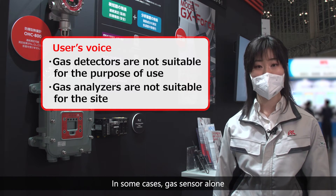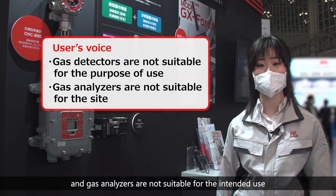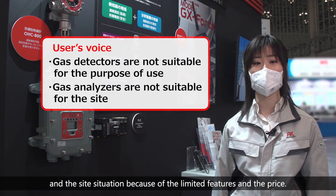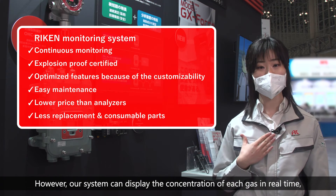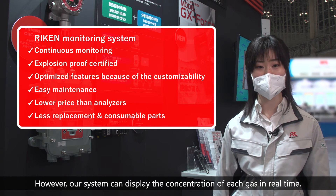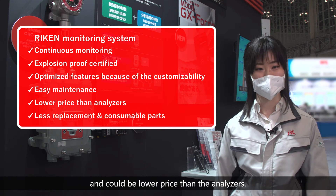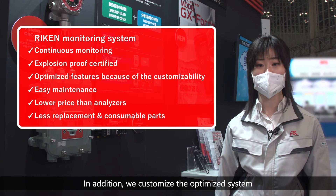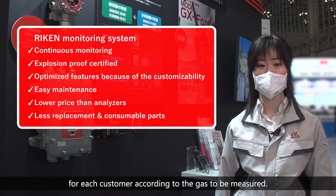In some cases, gas sensors alone and gas analyzers are not suitable for the intended use and site situation because of limited features and price. However, our system can display the concentration of each gas in real time and could be lower priced than conventional analyzers. In addition, we customize the optimized sensor for each customer according to the gas to be measured.